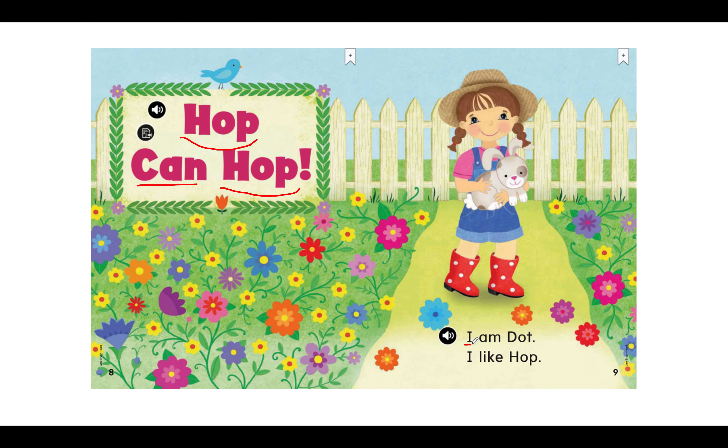Read with me. I am D-O-T, dot. My turn: I am dot. Your turn. Read with me. I like H-O-P, hop. I like hop. Your turn. Great job.